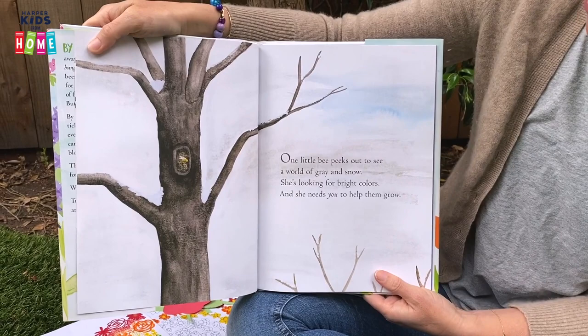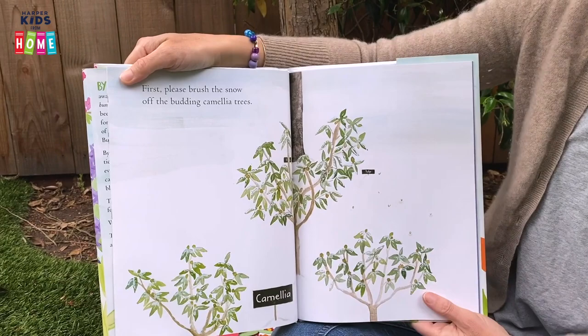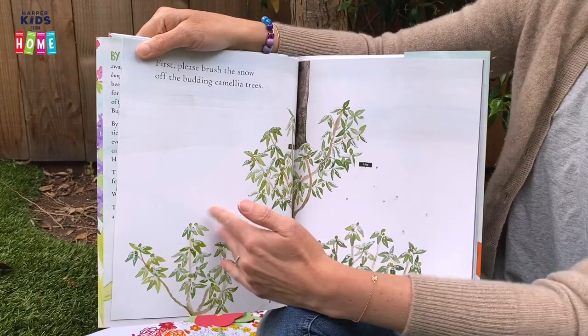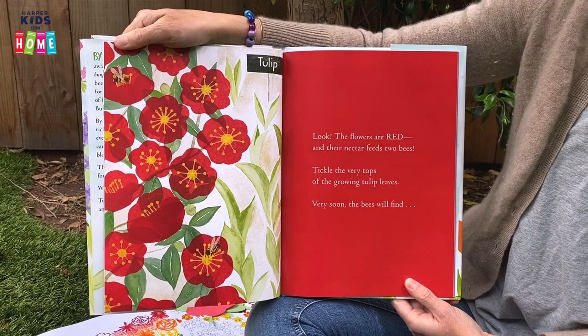The Hidden Rainbow. One little bee peeks out to see a world of gray and snow. She's looking for bright colors and she needs you to help them grow. First, please brush the snow off the budding camellia trees. Brush it off! Look! The flowers are red and their nectar feeds two bees. Can you find the bees?